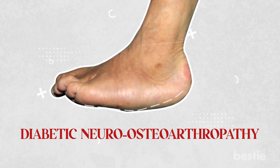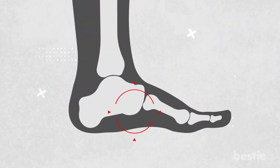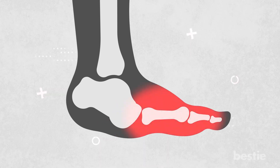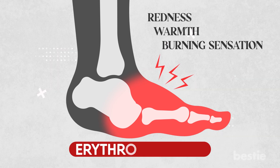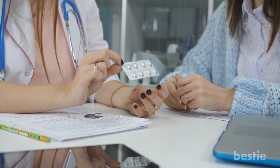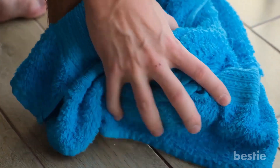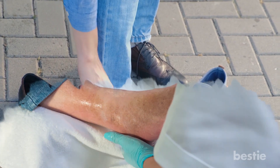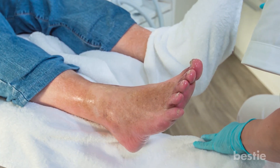Another complication of diabetic foot syndrome is diabetic neuro-osteoarthropathy, also known as Charcot's foot. It is a debilitating and deforming condition that affects the weight-bearing bones and joints of the foot. It can cause the mid-foot to collapse, resulting in clawing deformities of the toes. Also, be mindful of redness, warmth, and a burning sensation in the feet — this is called Erythromelalgia. The best way to prevent and treat diabetic foot syndrome is to manage your diabetes, control your blood sugar levels, and take care of your feet by keeping them clean and dry and wearing comfortable shoes that fit well. See your healthcare provider regularly and seek treatment immediately if you notice any changes in your feet.